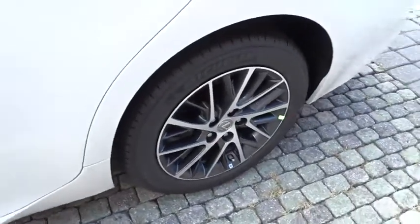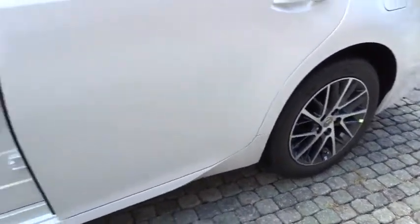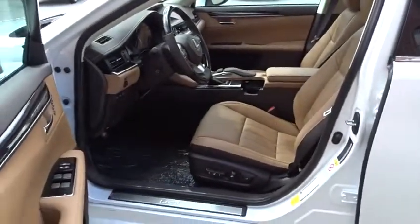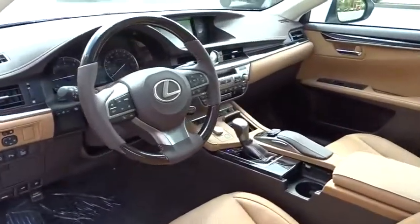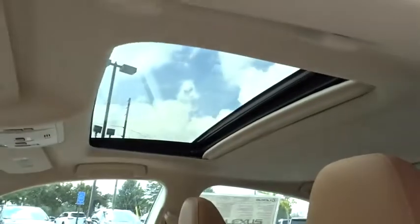Leather-wrapped steering wheel, power steering, adjustable steering wheel, auto-dimming rear-view mirror, four-wheel disc brakes, cruise control, keyless start, aluminum wheels, floor mats, universal garage door opener.